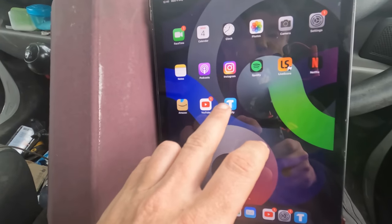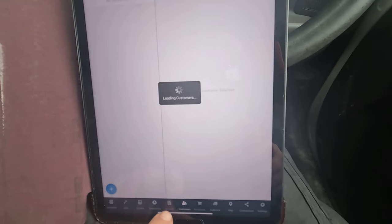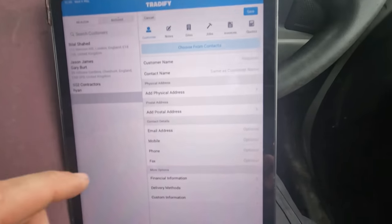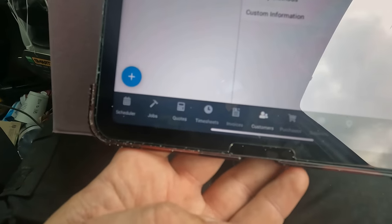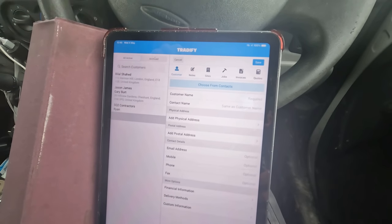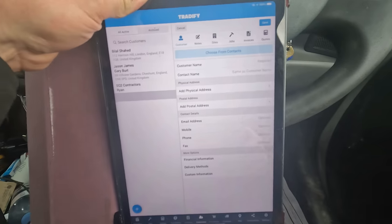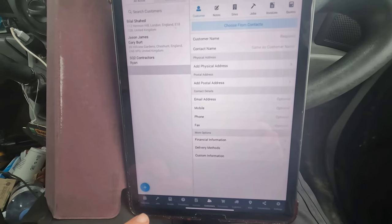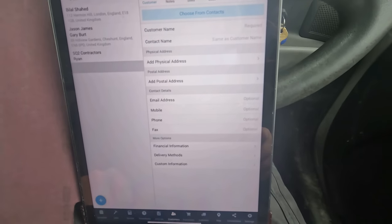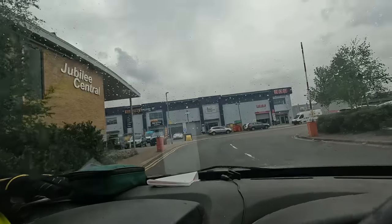Luckily enough I am using Traderfire on the iPad — get it straight up and you can go down to Customers, Add New Customer, as easy as that. I'll fill that out now and then I can do quotes while I'm there, I can do invoices. Since I've been using this app it has made my life so much easier. If you want to check the link below you can get 50% off for the first three months on Traderfire. It's definitely worth investing in. Right, here we are — CEF.